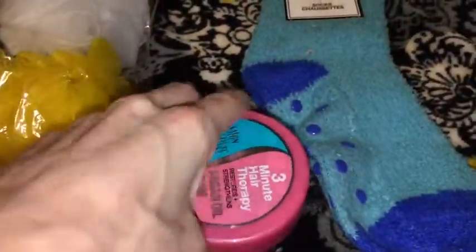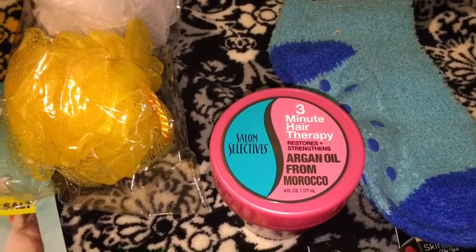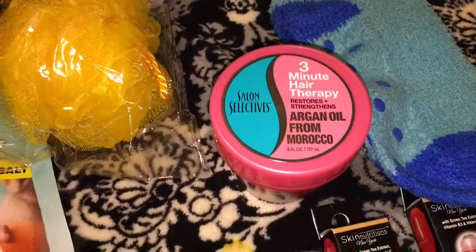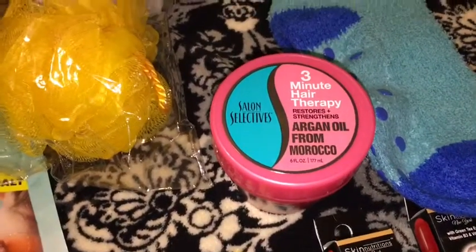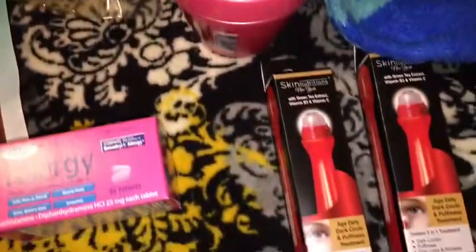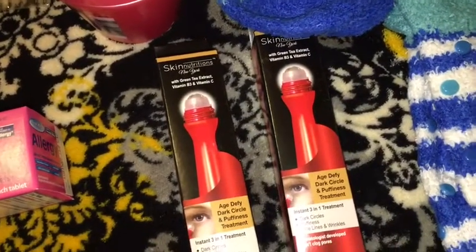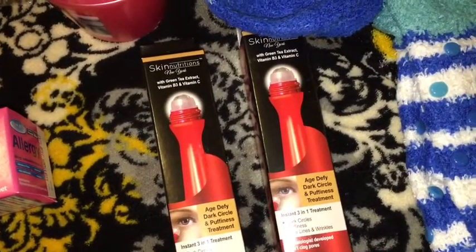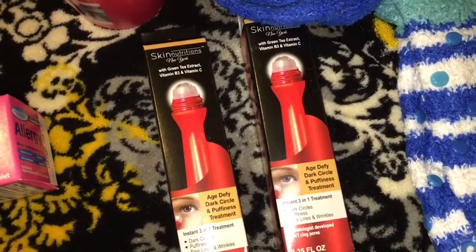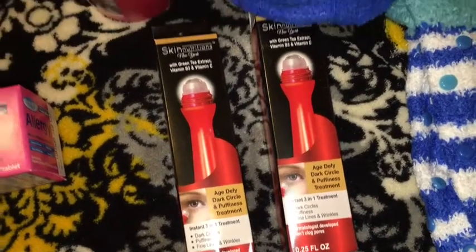I also picked up the three minute hair therapy by Salon Selectives — it restores and strengthens with argan oil from Morocco. First time trying this; I've seen y'all haul this and say it was good. I also — my store finally got these skin nutrition with green tea extract, vitamin B3, and vitamin C age defy dark circle and puffiness treatment, and I got two of those.